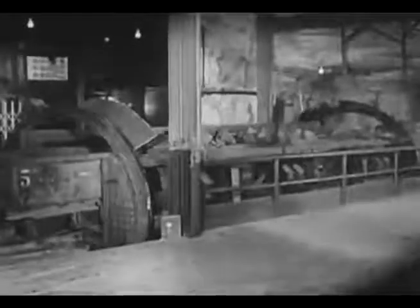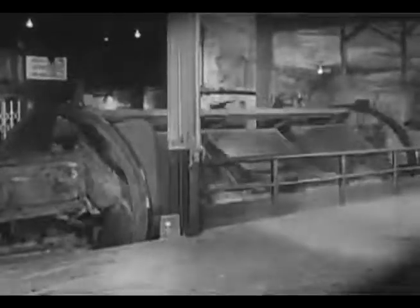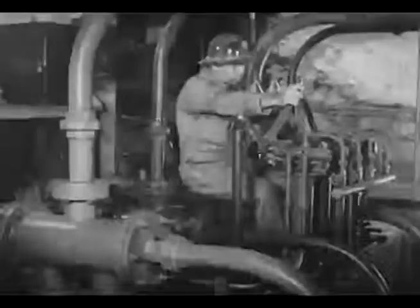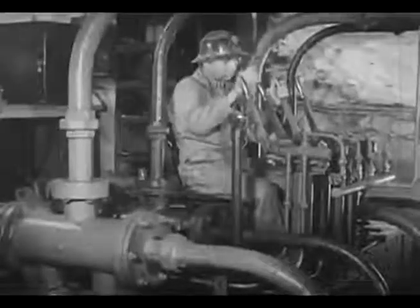At the bottom of the ore shaft are located the rotary dumps. The cars are dumped into the ore pocket three at a time without uncoupling. From the rotary dumps, the ore falls into the skip pocket and slides to the skip loading chute, equipped with hydraulically operated gates. These enable the skip loading operator to control the flow of ore into the skip. An ore skip is loaded approximately every 30 seconds — a rate of 100 skips per hour.